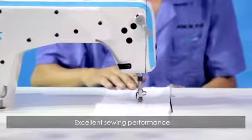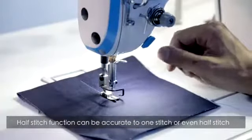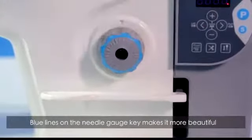Excellent sewing performance, suitable for fabrics from light to heavy duty. Half-stitch function can be accurate to one stitch or even half-stitch. Blue lines on the needle gauge key make it more beautiful.